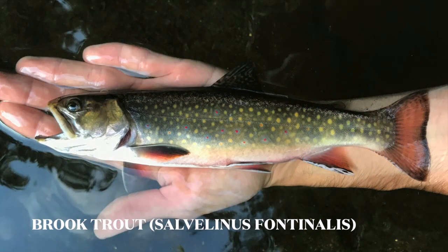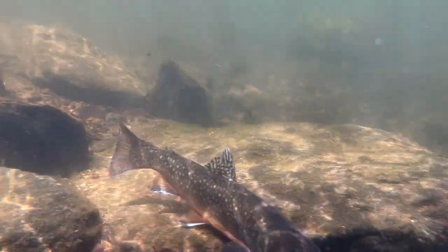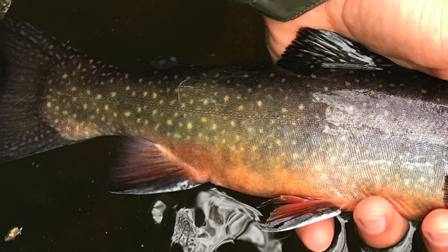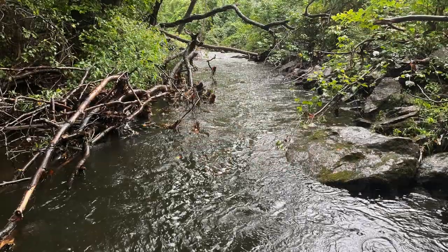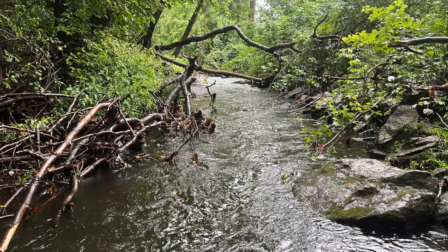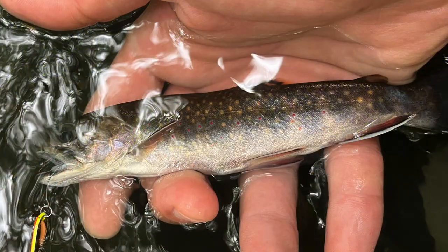Salvelinus fontinalis are technically char, but everyone calls them brook trout. Besides their pale yellow patches, red dots, and blue halos, the pastel and blazing red bellies of spawning trout can be very visually pleasing. Vermiculations and spots in the dorsal, adipose, and caudal fins seem to disappear in the remaining appendages, which are instead lined red, black, and white. Native to Canada, the Hudson Bay area, and the eastern states, they thrive in cool water with ample overhead cover, but have been successfully introduced to the western US and other countries. While adults can reach up to 14 pounds, anglers are likely to find specimens 10 inches or less.